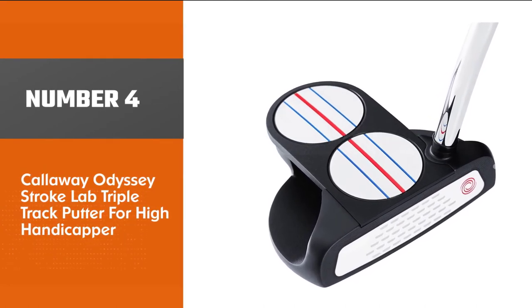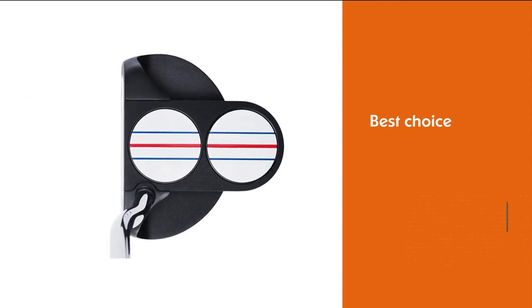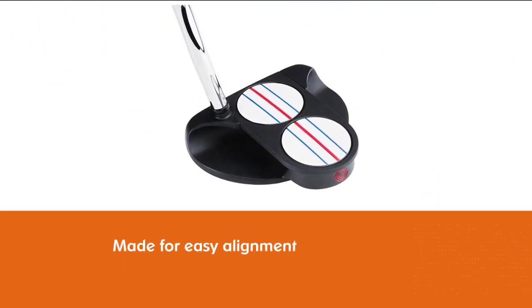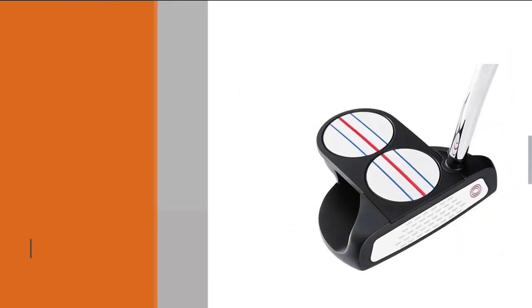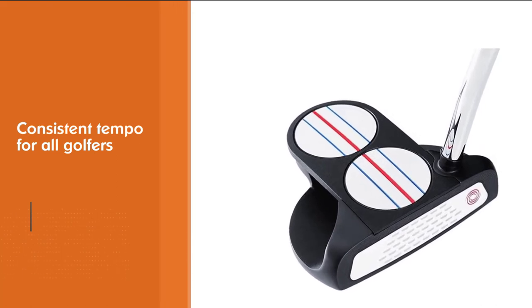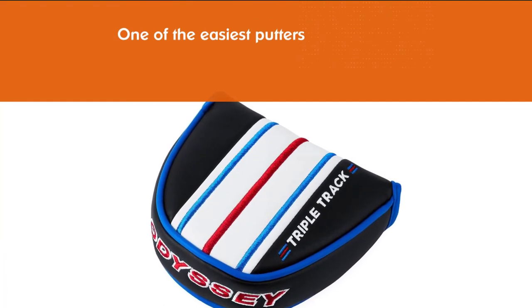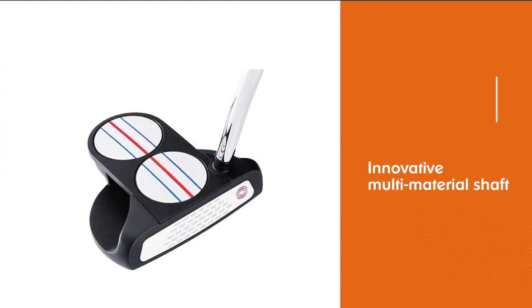Number four: Callaway Odyssey Stroke Lab Triple Track Putter for high handicappers. The Odyssey Stroke Lab Triple Track putter is a great choice for high handicappers and beginners. The triple track addition to the Odyssey two ball makes this one of the easiest putters on the market to line up — and as a new player, alignment is one of the trickiest parts of the game. This is a putter that players will learn to trust and rely on, quickly developing a feel around the greens.